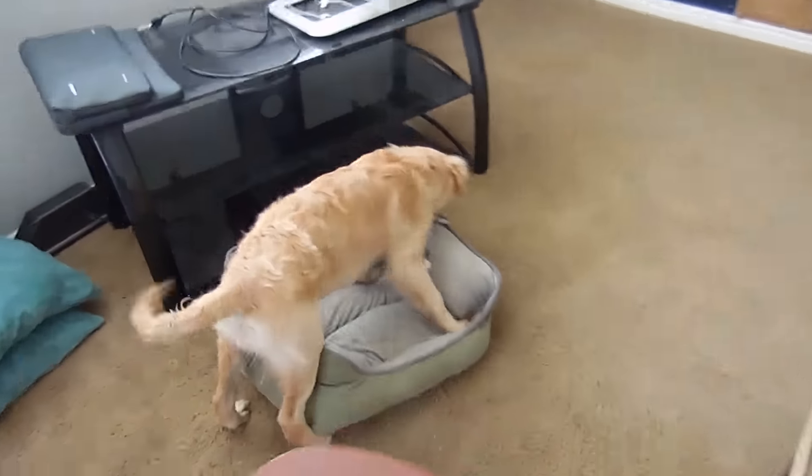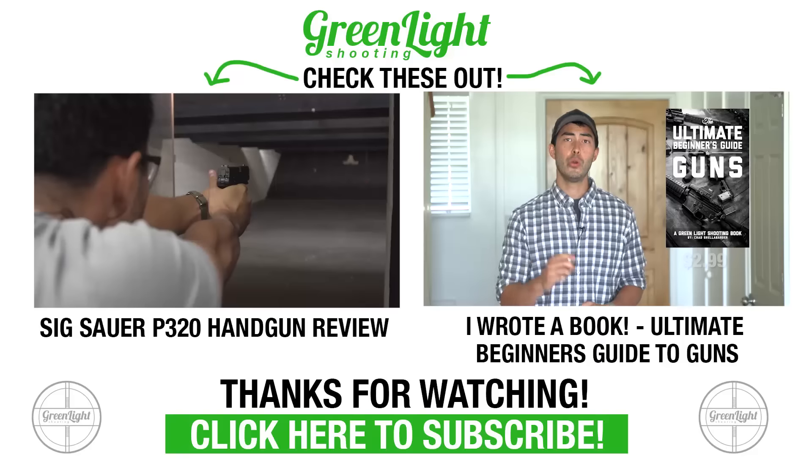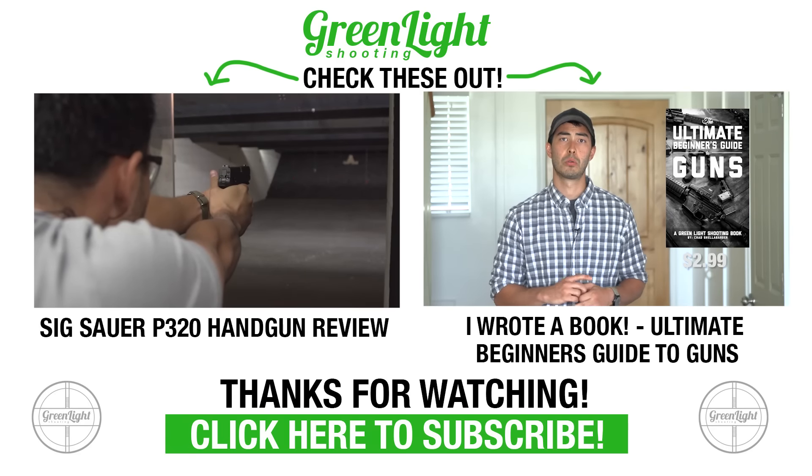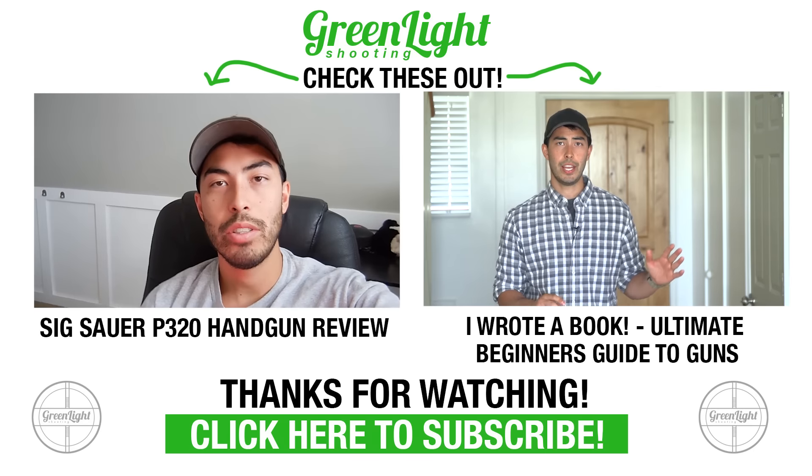Thanks so much for just coming on this crazy journey with me — it's been a blast. Maverick appreciates you guys as well. I know in his heart he appreciates you guys. So thanks for watching. If you guys enjoyed the video, please like it, share it, subscribe — all that good stuff. Leave me a comment down in the section below and I'll see you guys next week on the vlog. Thanks so much for watching. Check out these other two videos if you haven't seen them — that link is in the description below, so please click that.